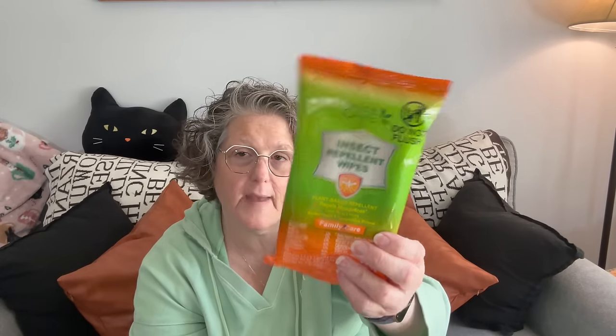This is definitely random — they have insect repellent wipes, which I thought was fantastic especially for camping or any outdoor nighttime activity. I am a mosquito magnet, they love me. When I go downtown to watch concerts I need these, so I can throw them in my picnic basket. It's plant-based, repels mosquitoes, lasts up to two hours, family care. You get 50 applications — great especially if you have little kids who don't like spray.